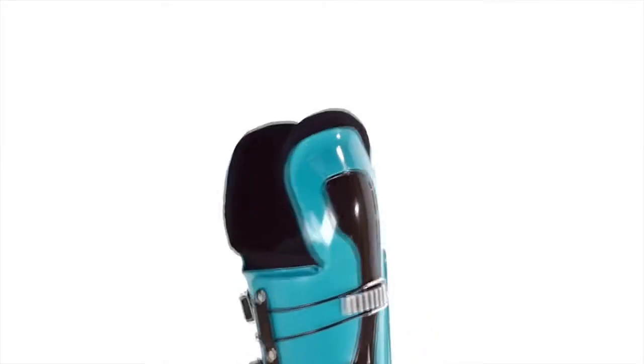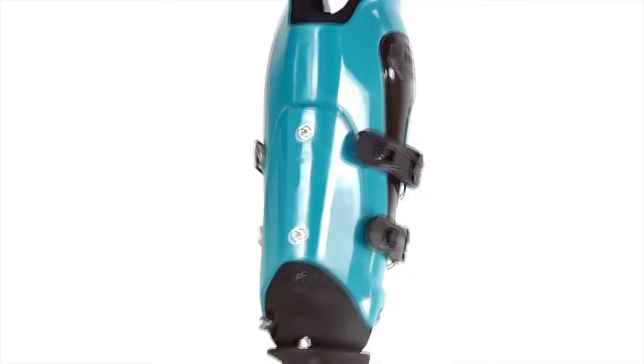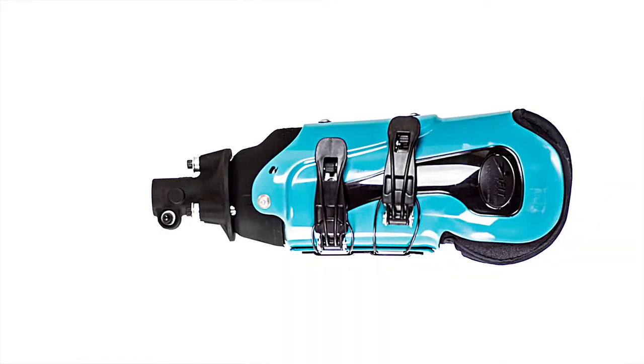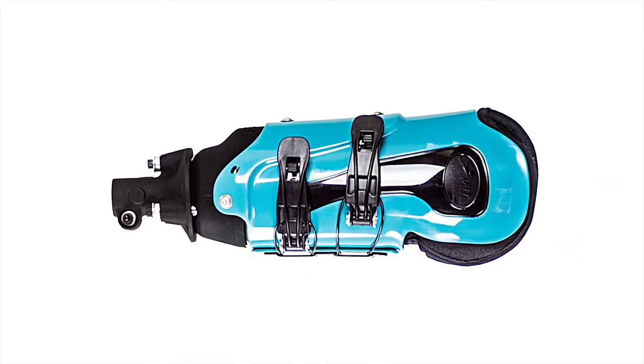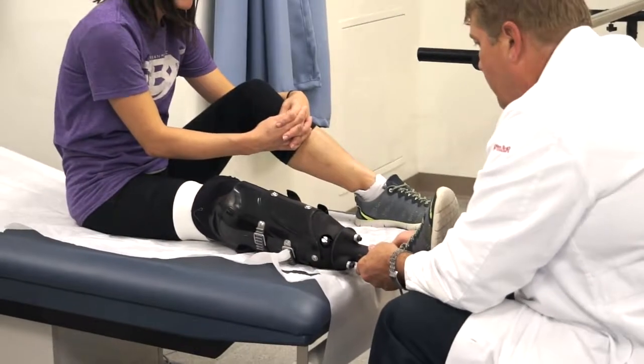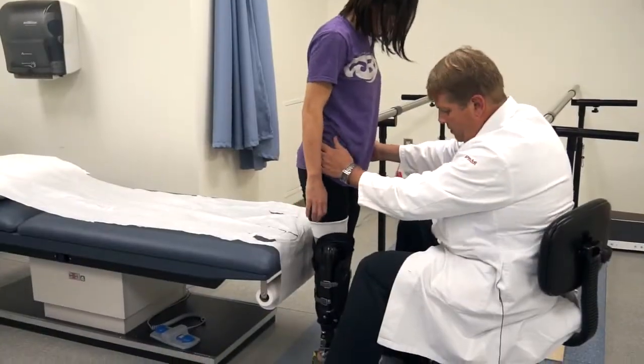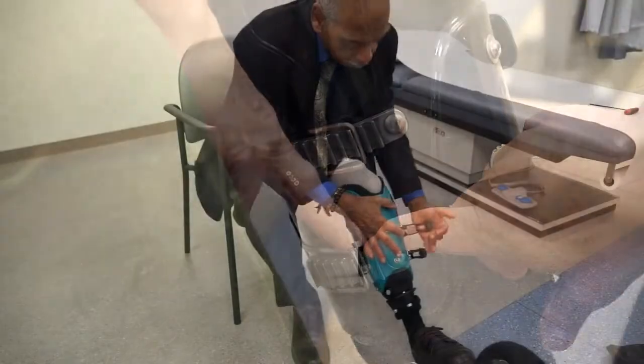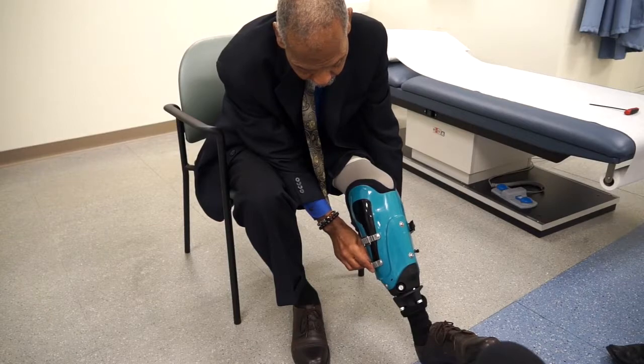The IFIT device is designed to improve the value of the prosthetic experience. It does this by increasing the functional outcome while decreasing cost. Our product is made of space-age materials that are as strong as metals, yet easily fabricated. IFIT can be aligned while the patient is wearing the device with just a few simple hand tools, and can also be adjusted easily and as often as needed with our innovative buckle system.